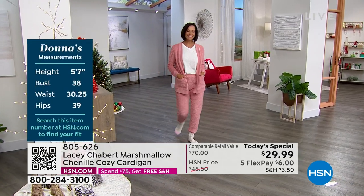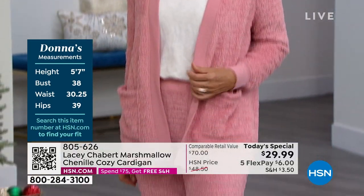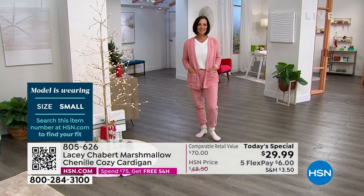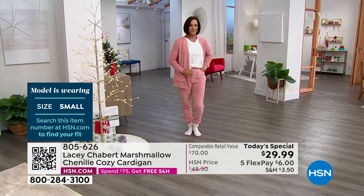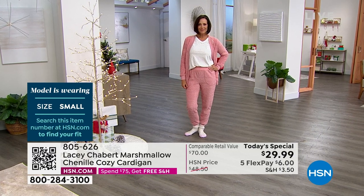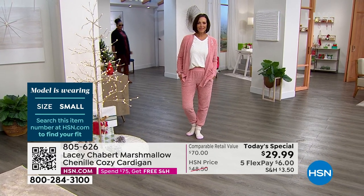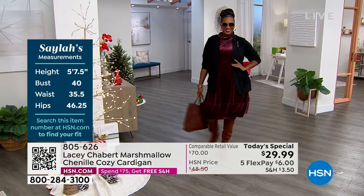Donna is wearing that beautiful blush pink, which is like a ballet slipper pink — not a bubble gum pink. Ballet slipper is the perfect way to say it; it's very sophisticated. She took the long sleeve top — beautiful slub knit, very slouchy and relaxed, super cute with jeans too. She tucked it in in the front and her pant is available. We have all the same colorways as the Today's Special. It's a $12 flex pay and comes extra small to 3X.